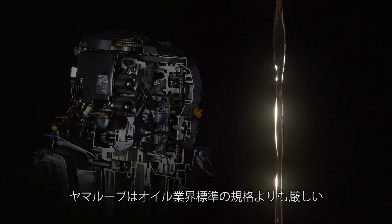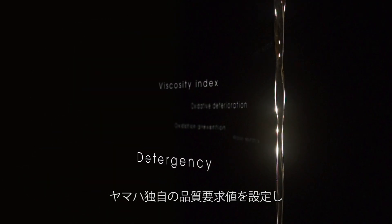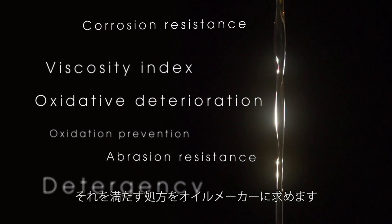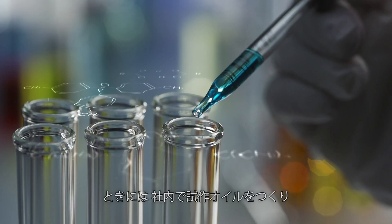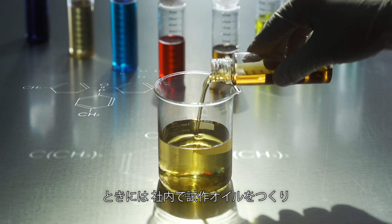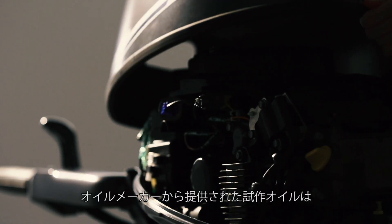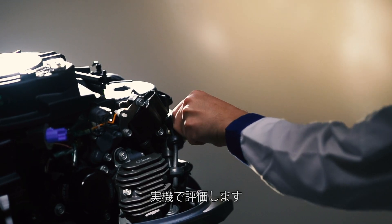To develop Yamalube, our Yamaha quality requirements are set to exceed those of industry standards, and we ask oil companies to supply an oil that delivers on these requirements. At times, we will create an experimental oil blend in-house to ask the oil company to create an oil with even better performance. We then test and evaluate the experimental oil from the plant on the actual engine.